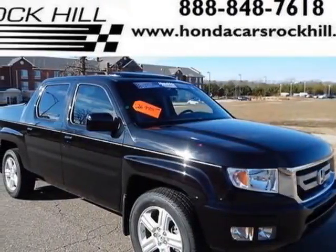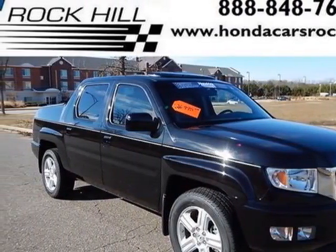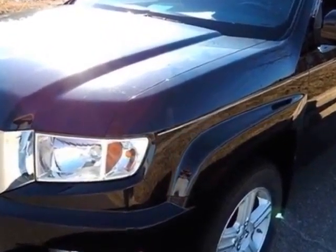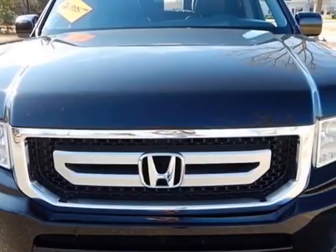Take a look at this 2011 Honda Ridgeline. This Ridgeline has just under 48,500 miles. For your protection, a service contract is available.